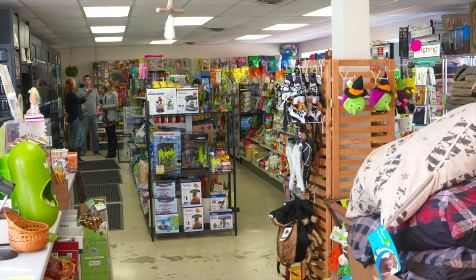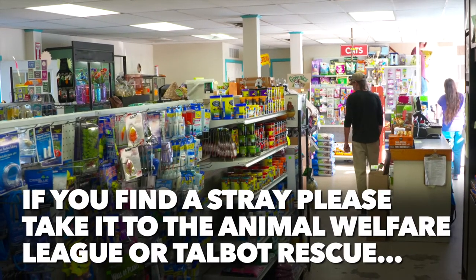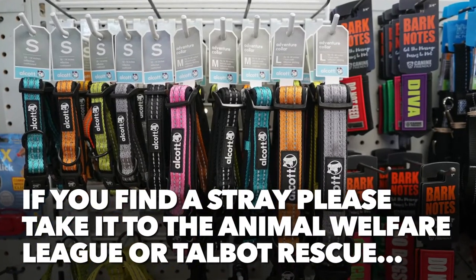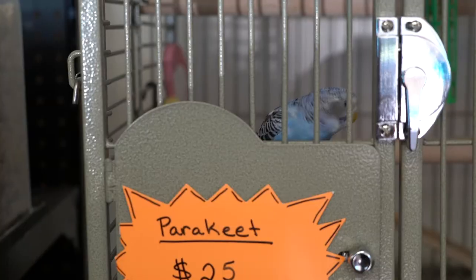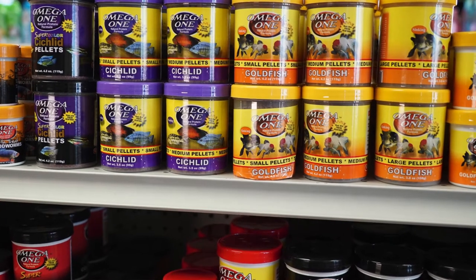We have everything you could possibly need, and what we don't have, we can get. We work really closely with Animal Welfare League, Talbot County Rescue, and Chesapeake Cats and Dogs. If you take a rescue to them, they'll call us and we take all their small animals — so most of our small animals here are rescued.